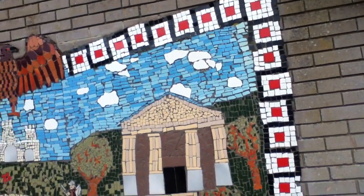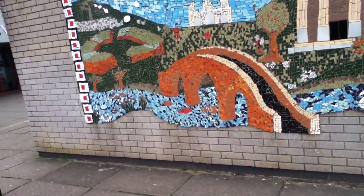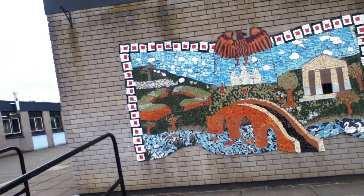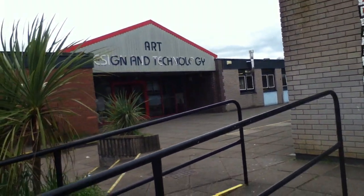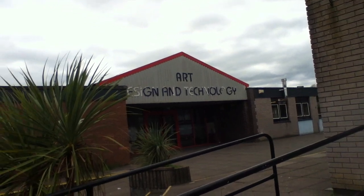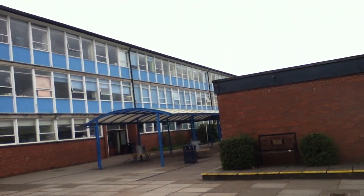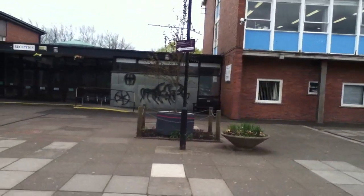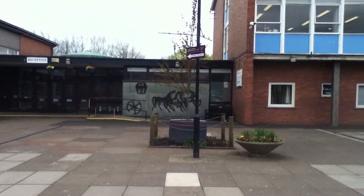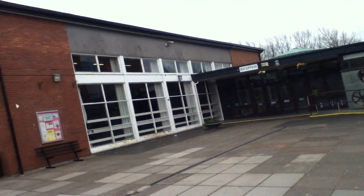I'm going to get the whole thing in here. And I'm just pointing out where I was — the art, design, and technology, that's where I did the workshops. And there's more of the school here. These are modern sculptures here too, or like a kind of relief sculpture of some sort.